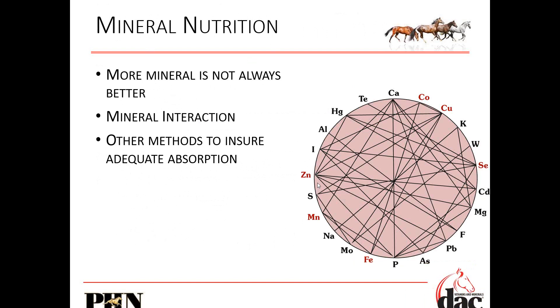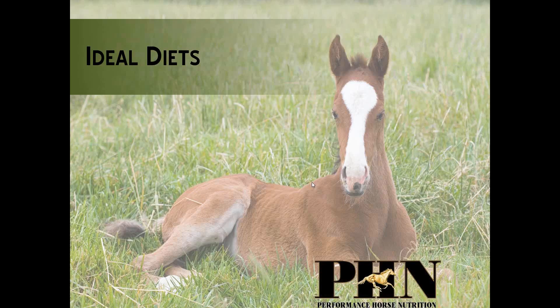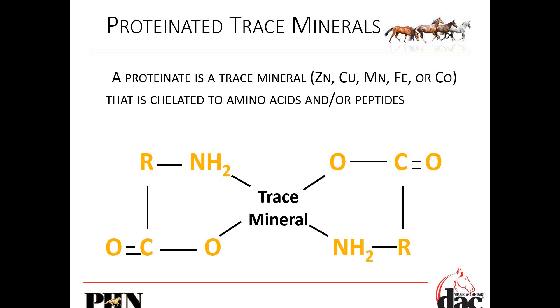There's huge interaction between minerals. Zinc interacts with seven different minerals; calcium interacts with six different minerals. We have to make sure that we're feeding minerals that are really bioavailable. We use proteinated minerals because not all chelated minerals are the same. A mineral in the intestine has one door it can go through — the mineral absorption doors into the bloodstream. But when you attach a protein to it, now we can open the mineral doors and the protein doors, giving us much more bioavailability.